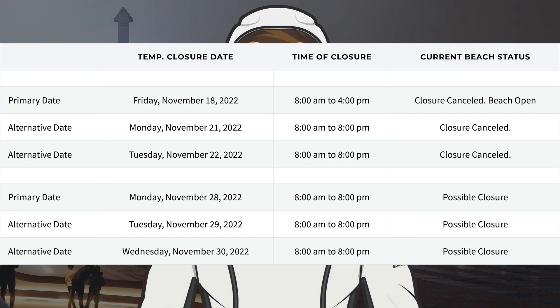Taking a look at the road and beach closures again, the dates are unchanged. The next possible closures are tomorrow, Monday 28th, Tuesday 29th and Wednesday 30th.